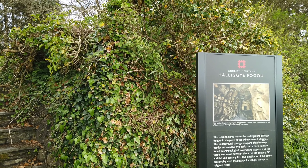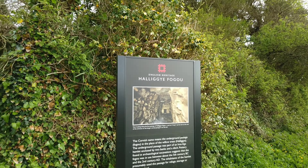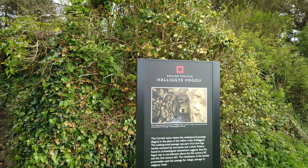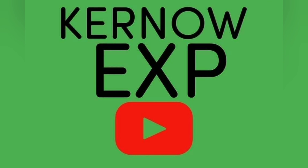It's on the grounds of the big estate here, so it is open and it's free. Another one on the list - anyway, we'll see you again soon. Well there we are folks, a Cornish fogou - an ancient structure. Back again later in the week, and until then, cheers!